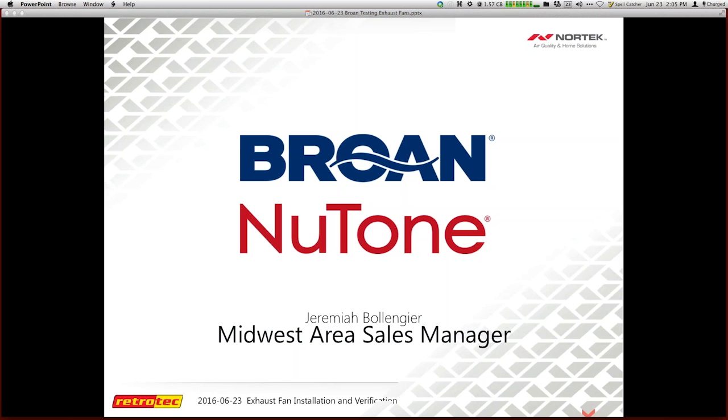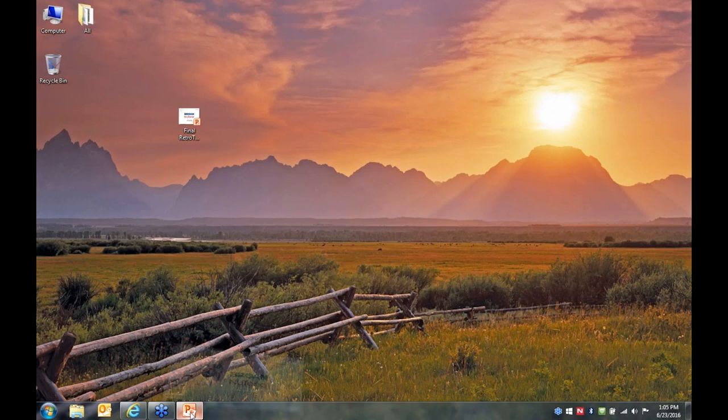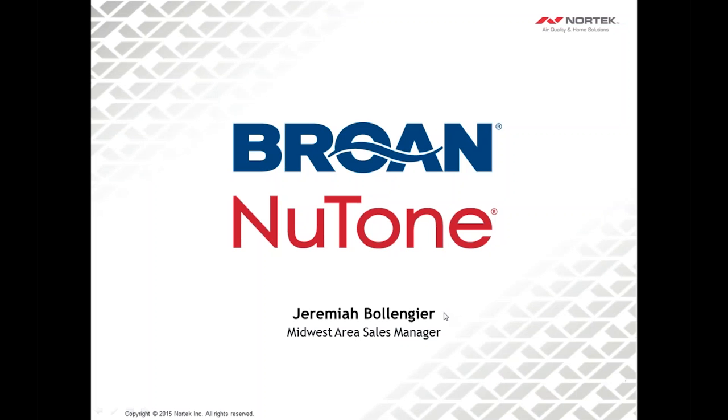Is everybody seeing my screen now? Can you see it? They probably look the same. So go ahead and go to your next slide. There we go. Thank you, Joe, for that.